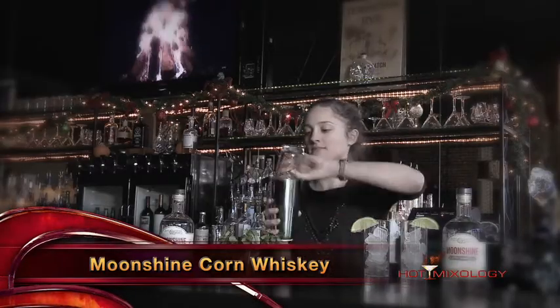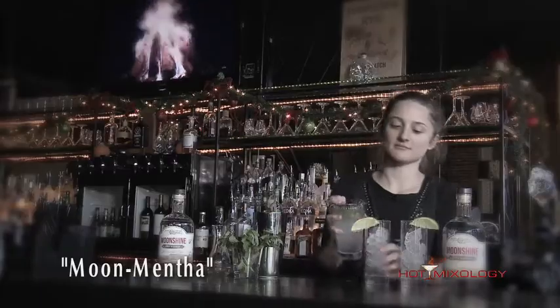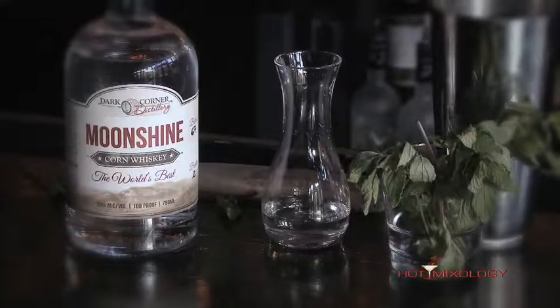Now to showcase the balance and versatility, we're mixing it up for you. Jenna's mixing it up for you in a Moon Mentha, a simple yet delicious cocktail for you mint lovers out there.